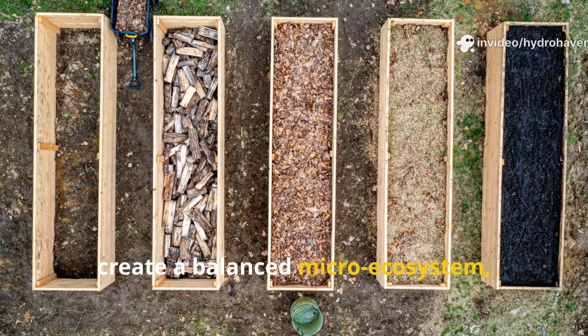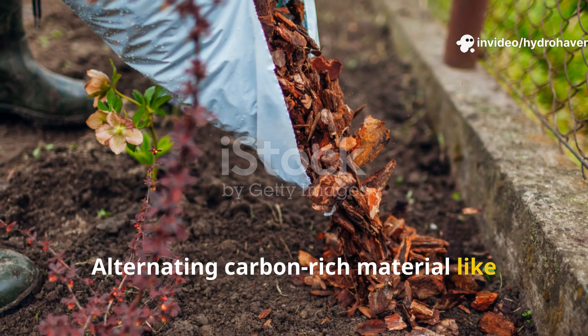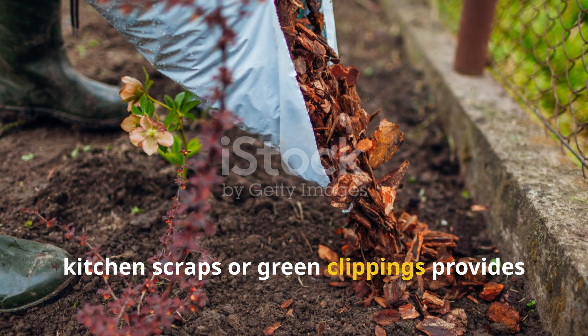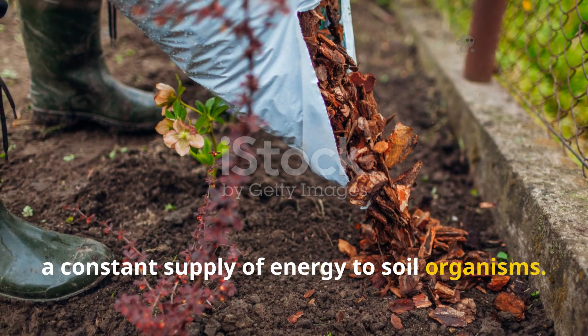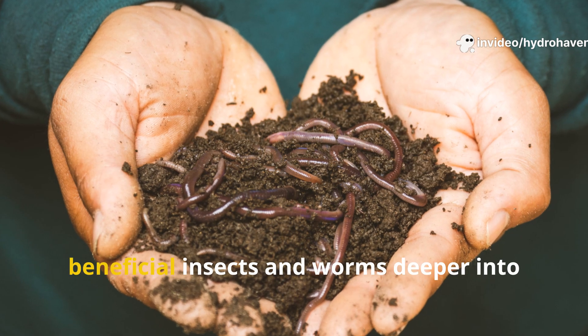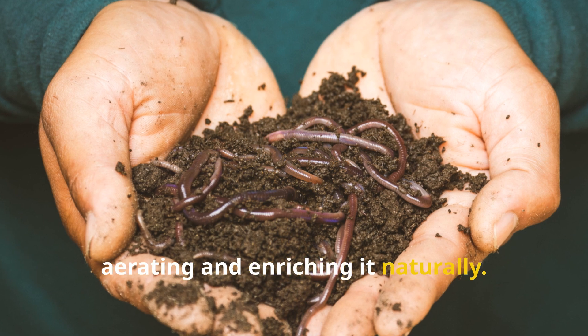Here's the trick most gardeners miss: layering different types of mulch can create a balanced micro-ecosystem, mimicking how forest floors operate. Alternating carbon-rich material like leaves with nitrogen-rich greens like kitchen scraps or green clippings provides a constant supply of energy to soil organisms. Over time, this not only builds a darker, loamier top layer but also draws beneficial insects and worms deeper into your soil, aerating and enriching it naturally.